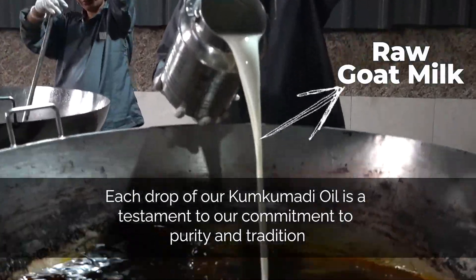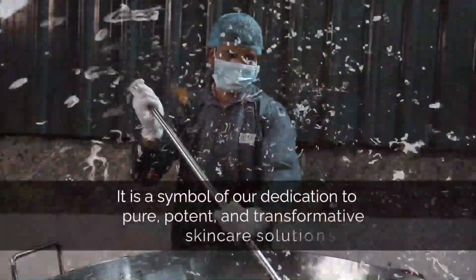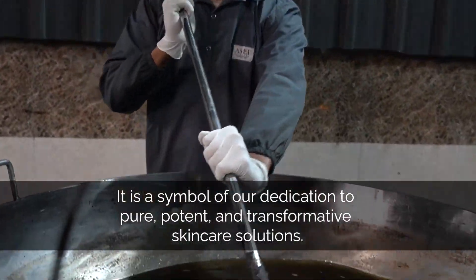At Wild Oak, we make highest grade Kumkumadi oil, and humare 1 liter oil mein 75 grams highest grade Kashmiri saffron hota hai.